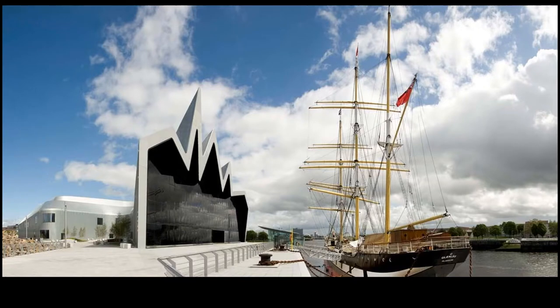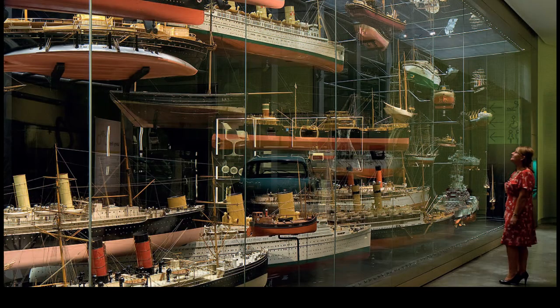Usually we welcome thousands of people a day to Riverside, but most of us haven't been able to visit for a while. If you have been, you'll know that we have a large collection of ship models, almost 700 in number, and they're always really popular with visitors.